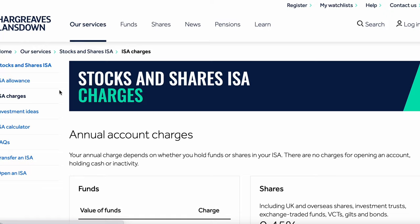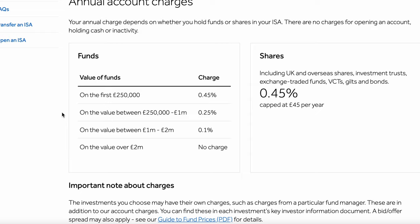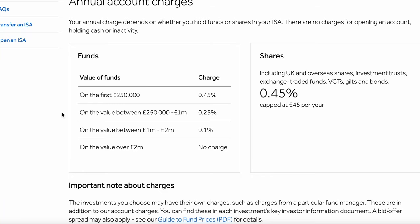For the stocks and shares ISA, if you invest in funds you'll be charged a 0.45% fee up to £250,000, then on a sliding scale up to £2 million-plus. It's a bit like income tax — you always pay that 0.45% up to £250,000 and it scales down from there. If you choose to invest in individual stocks, you'll still pay 0.45%, but it's capped at £45 per year, which is very cheap. However, that doesn't mean you get away cheaply — you'll still pay to buy those stocks, which I'll cover shortly.